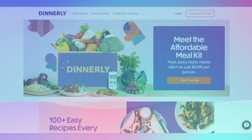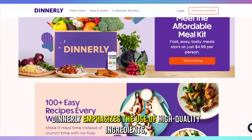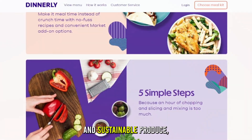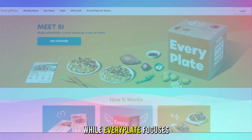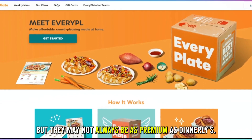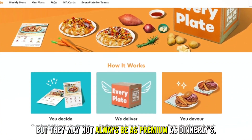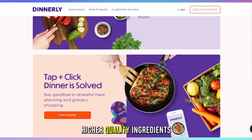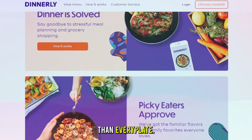Ingredient Quality: Dinnerly emphasizes the use of high-quality ingredients, often sourcing organic and sustainable produce. While Every Plate focuses on providing good quality ingredients, but they may not always be as premium as Dinnerly's. Therefore, Dinnerly offers higher quality ingredients than Every Plate.